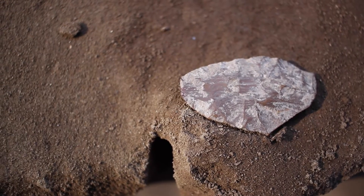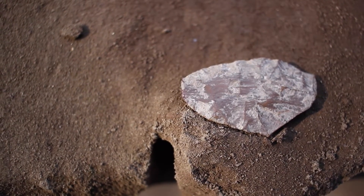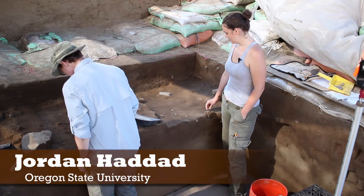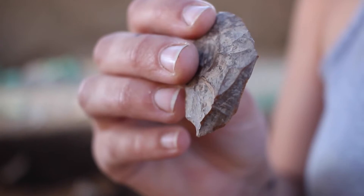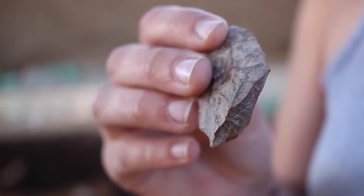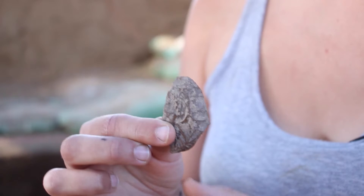I just uncovered a biface — a biface is a tool that's been worked on two sides. We are missing the base of it, so it's a little hard to determine what it could have been used for, but we're hypothesizing probably a knife.